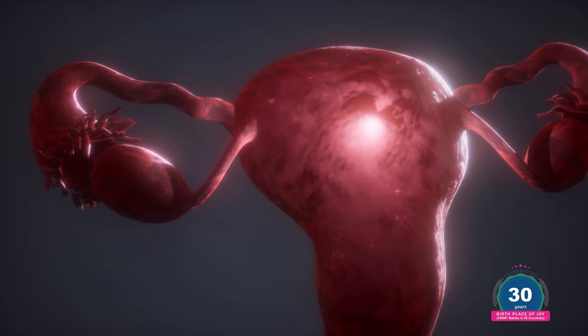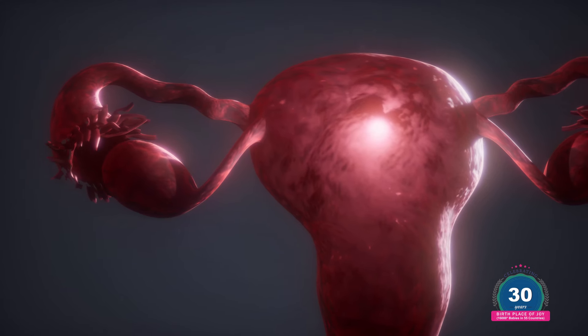The uterine environment is very important for the overall success of IVF because ultimately the embryos have to implant there. If there is any infection or problem present, it will reduce the chances of success.